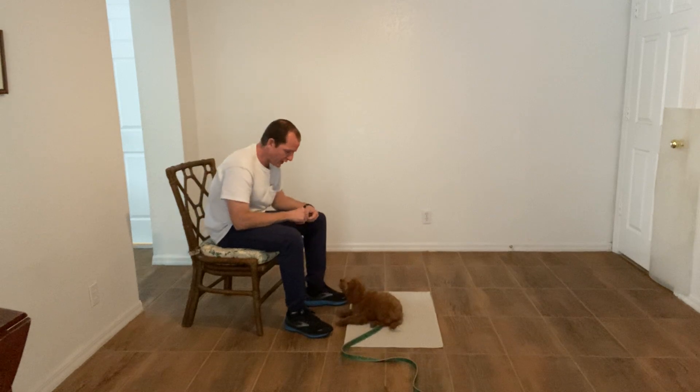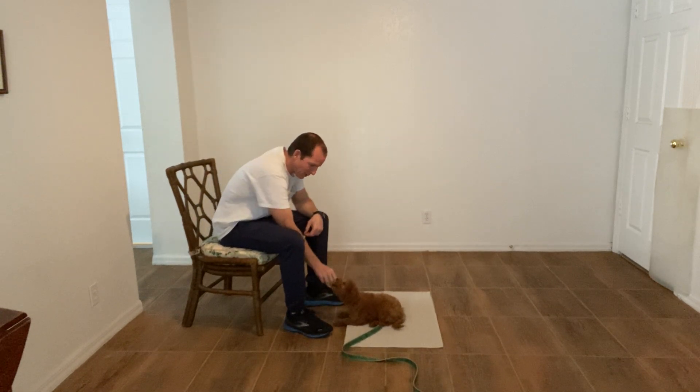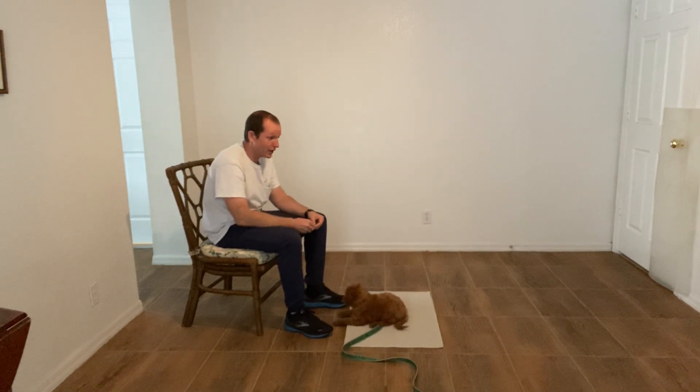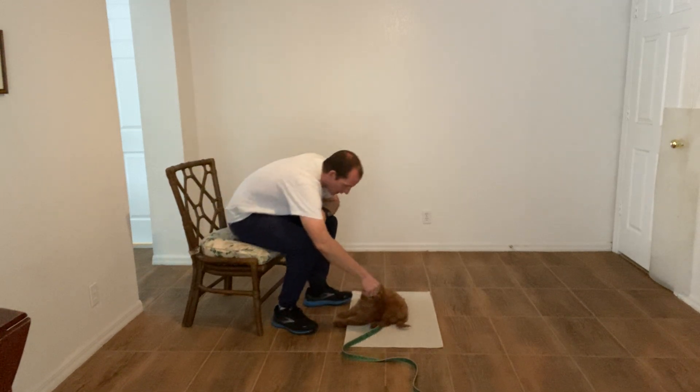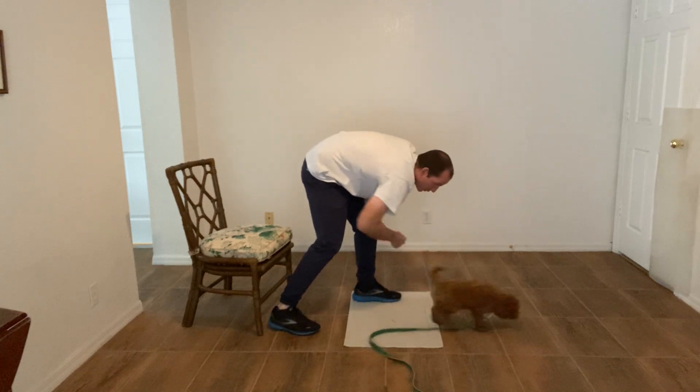Hi, I'm Walt with West Palm Dog and today we're working on the go to bed command that she's demonstrating right now. What I want to do is take a piece of food and make it super obvious to her where that piece of food went.